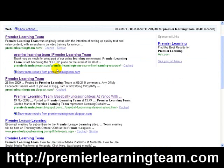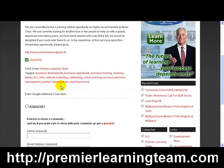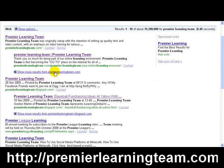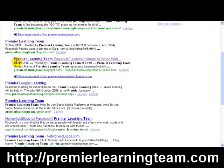Clicking back to Google, the second result — 'Premier Learning Team' — I'll click through there, and again this is Premier Learning Team. It's a post I did on my blog, your online learning resource, and it holds position number two in Google. There are also more results which you could click on — those are also mine.